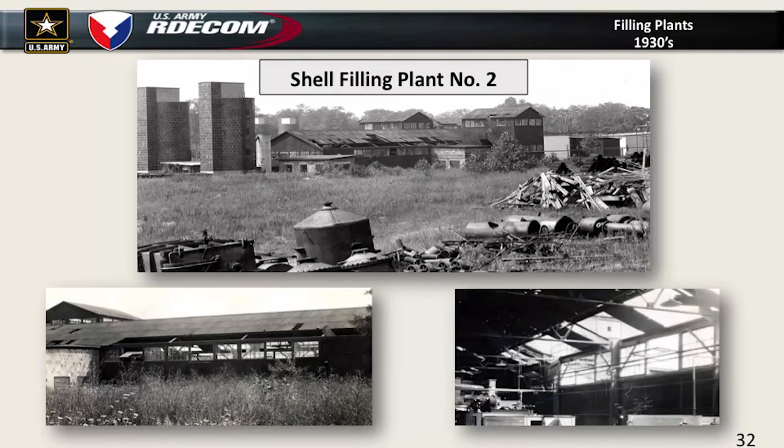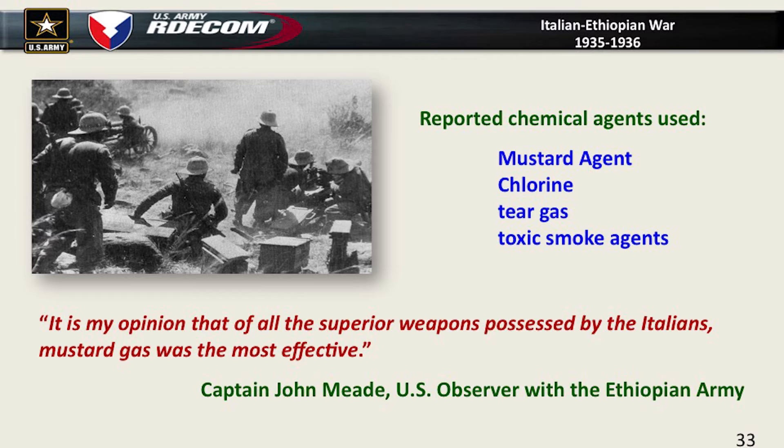By the end of the 1930s, our World War I plants are in disarray — falling apart. Chemical agent production is very corrosive, very hard on buildings. Right at that point when our facilities are already falling apart, there's stuff going around the world — particularly the Italian-Ethiopian War in 1935, where the Italians invaded Ethiopia or Abyssinia as it was called.